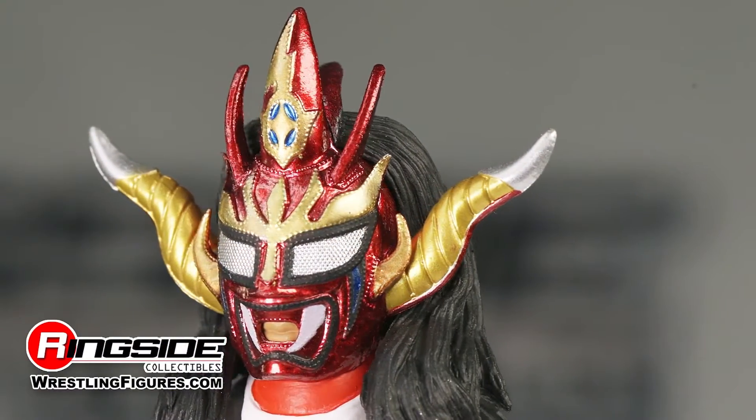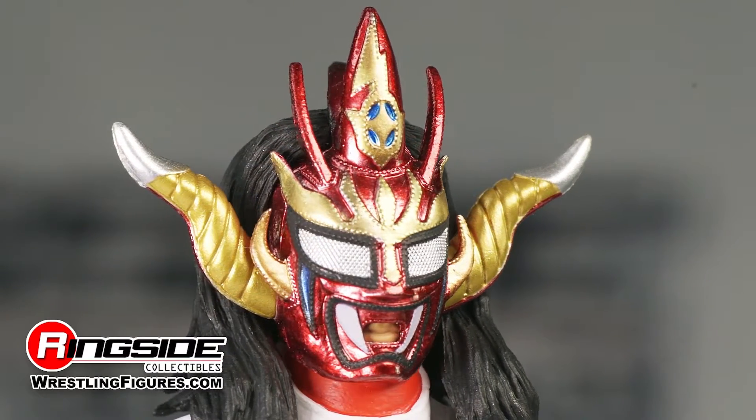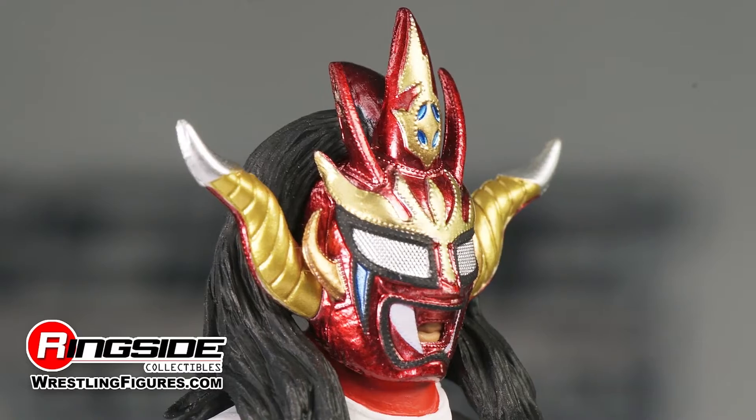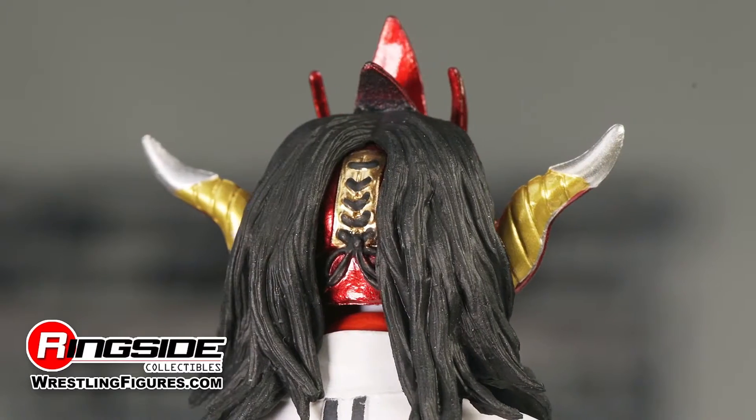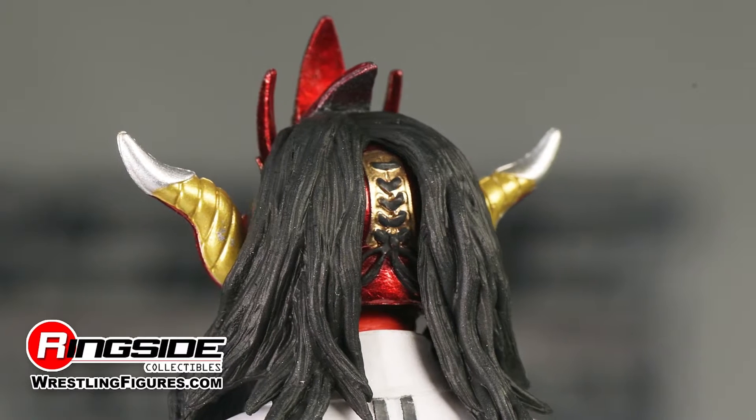Liger's beautiful ruby-red mask comes ornamented with several horns varying in size, with greater detail given to the three larger horns. Turning the figure around, we see strands of long black hair draped over the black laces of the mask.